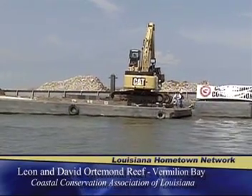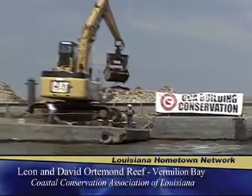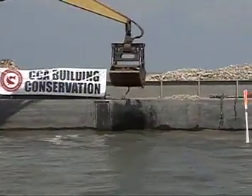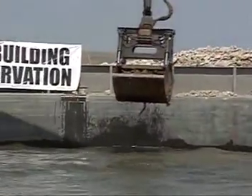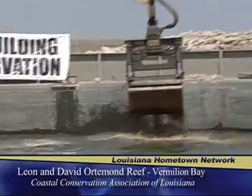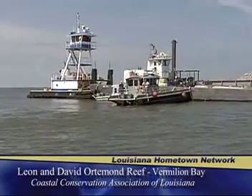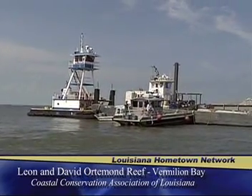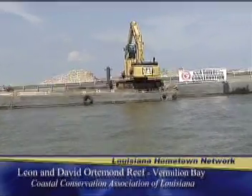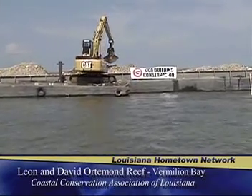These projects are about a two-year effort. It starts with site selection, which our local CCA chapters are involved in because they know these waters better than anyone. Then we get our state wildlife and fisheries agents involved because they're also very familiar with the biology of these areas. Then we have to start with permitting on the federal level and state level. There are several agencies that regulate what you do on these waters, so we have to go through all those permitting steps, make sure everything's approved, make sure the materials are approved, and the location's approved.